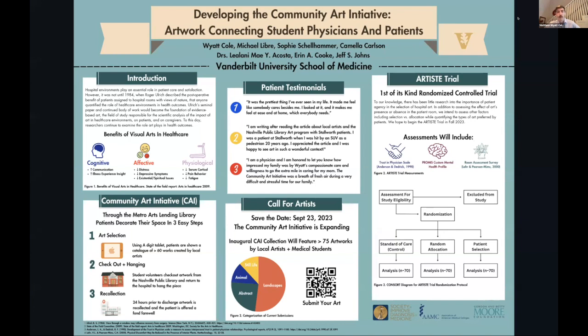We recollect the art about 24 hours before the patient is discharged or if they are transferred back to the main hospital. We're still in the pilot phase — this spring we weren't officially collecting data without an IRB. Some patient testimonials published through other mechanisms include: 'It was the prettiest thing I've ever seen in my life,' 'It made me feel like somebody cares,' 'I looked at it and it made me feel at ease and at home, which everybody needs.'